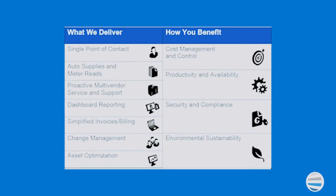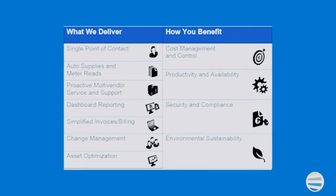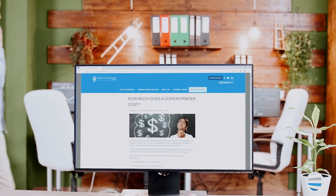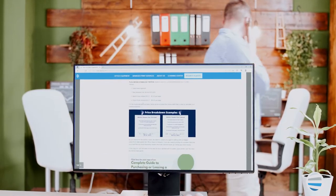Regardless of whether you purchase or lease, you'll want to include a maintenance plan. To help you understand the total cost of ownership, we have an article in our Learning Center that breaks down and provides more information.